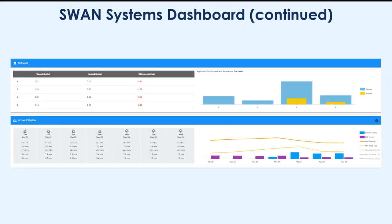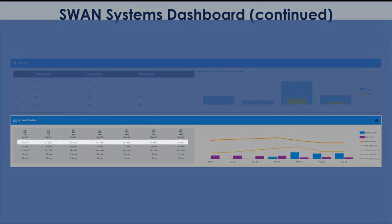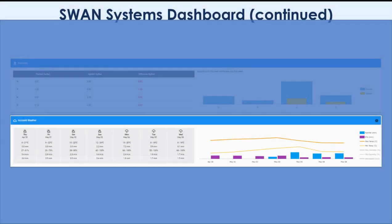As you scroll down there are also summaries on nutrient applications as well as the weather forecast, with temperature, rainfall, humidity, wind speed, and ETO for the next seven days.